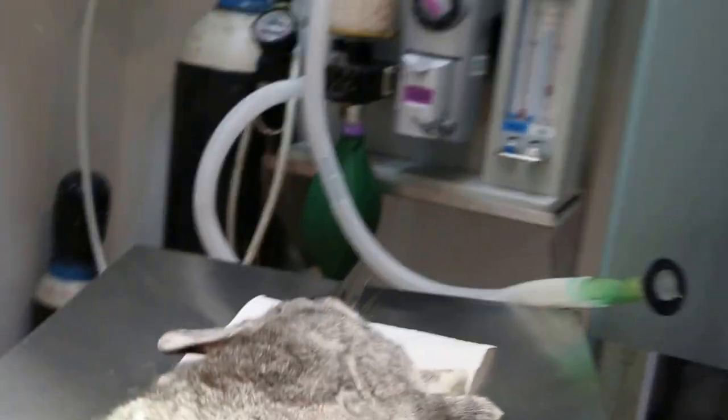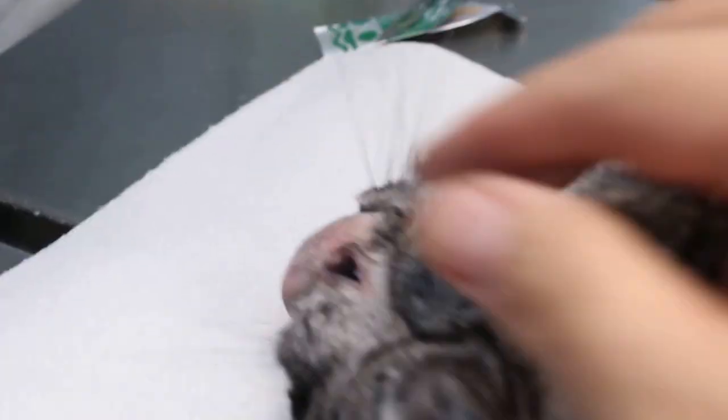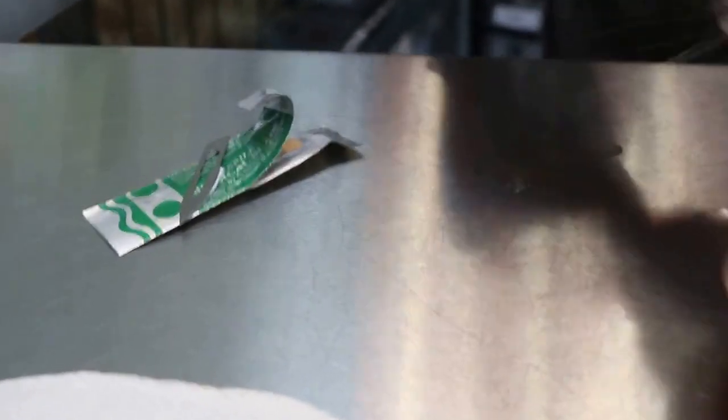Now you can see, I come to this side — you can see this rabbit. How old is it? It's very young, 1 year. See, the teeth are okay. Hold first, give the gas first.